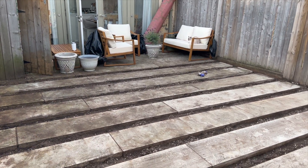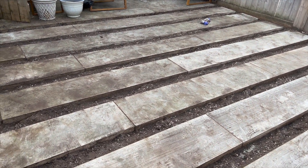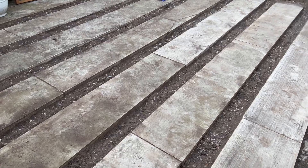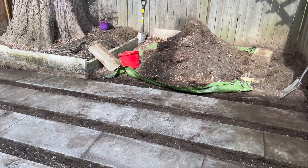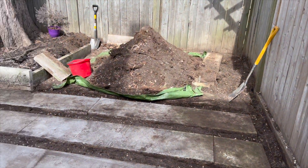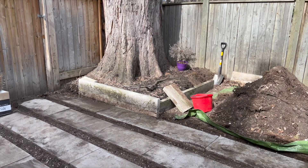I got all the dirt out from between the pavers — it took me from about 10 to 4:30. My back is killing me now. Chris dug out that corner and we still have to do that. That is the dirt.